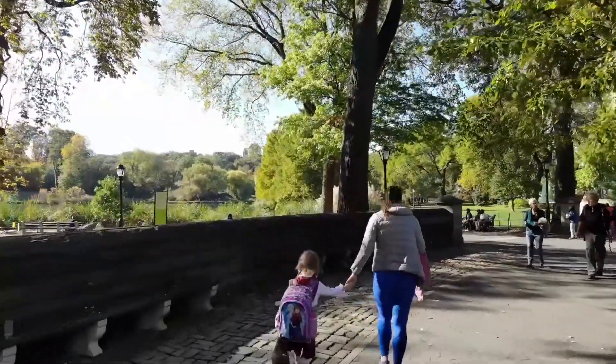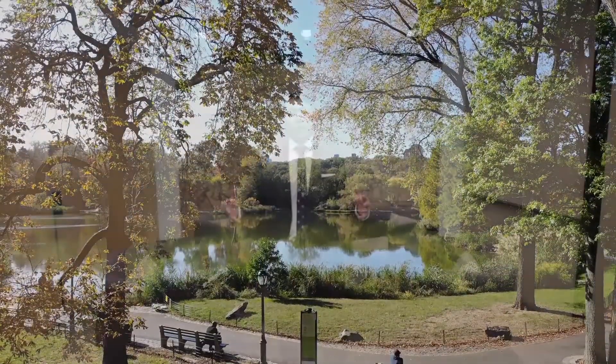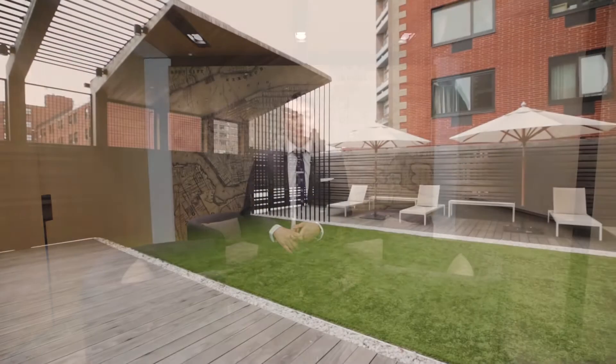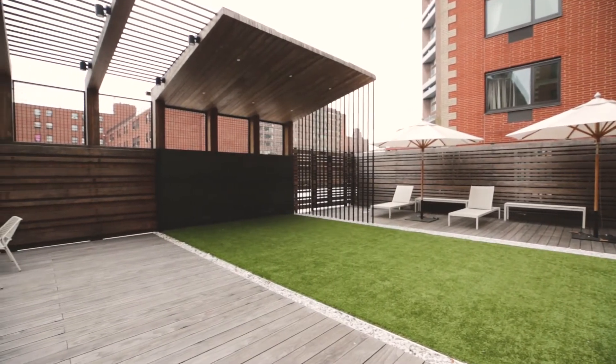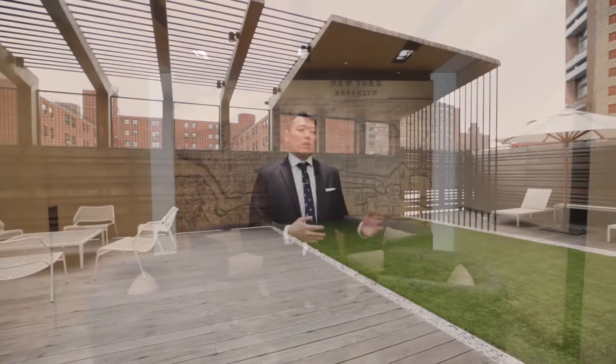We're also centrally located, giving you access to every form of transportation that you possibly imagine. Our development itself is full service. We have a 24-7 doorman, a live-in super, we have a package room with cold storage. We have a fitness room with a yoga studio, we have a wonderful outdoor deck with barbecue grills, and if you have a car, we have parking available for monthly rent.